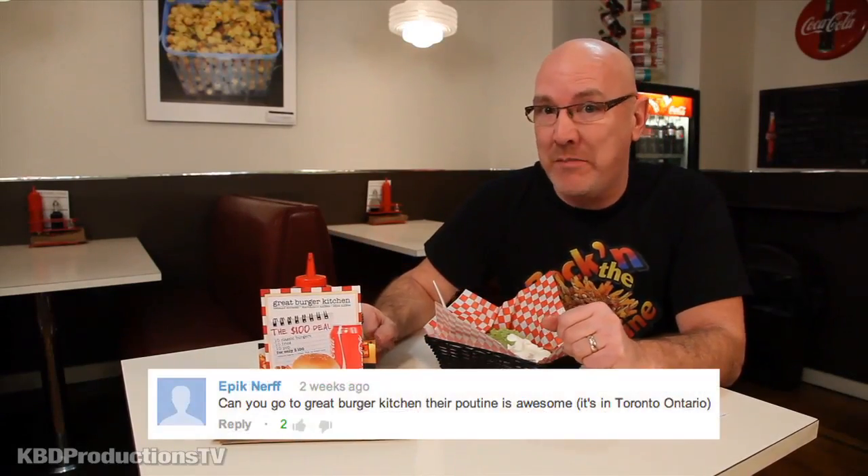Hey guys, it's Ken from KB Productions TV and I am downtown Toronto at the Great Burger Kitchen. I was invited down — actually I was asked by one of my awesome subscribers to come down here.